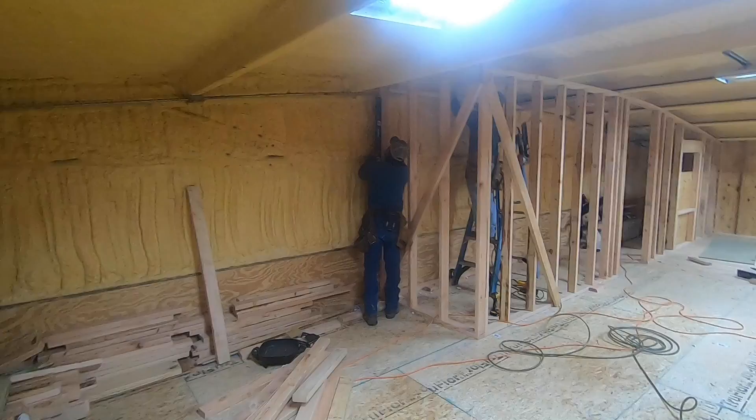We are day four of the build. As mentioned on day three, we had some changes to the shower upstairs. Initially the shower was going to be in the back corner, but we decided to move it more towards the center of the office. That does two things: we don't have to drop the shower down, so we get the headroom we need, and it also allows access to the shower without having to enter the office itself.